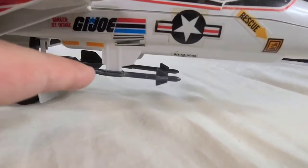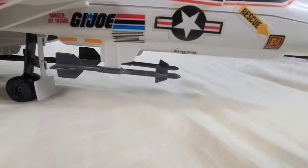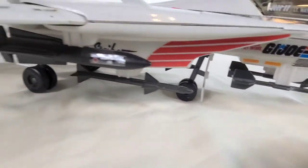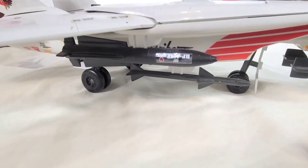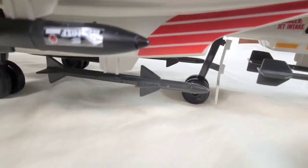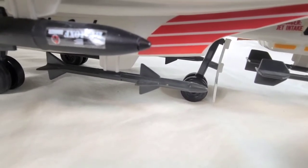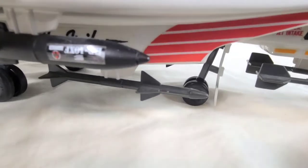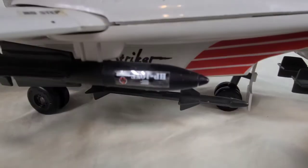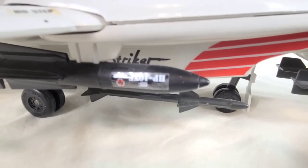Taking a look at the small missiles underneath, the blueprints call these Site-5 Sidewinder Missiles. Moving further, we get these larger missiles that the blueprints call Site-32 Phoenix Missiles. And underneath, there are similar-looking missiles to the ones up front, referred to as Site-3 Sparrow Missiles. We'll take a look at the underside a little bit later. The sticker on mine here is upside down, which is a little bit annoying, but it is what it is.